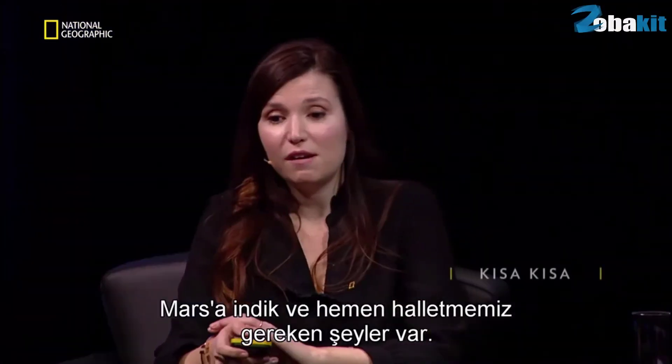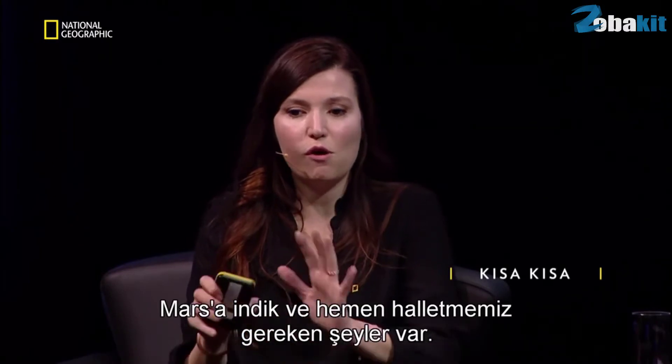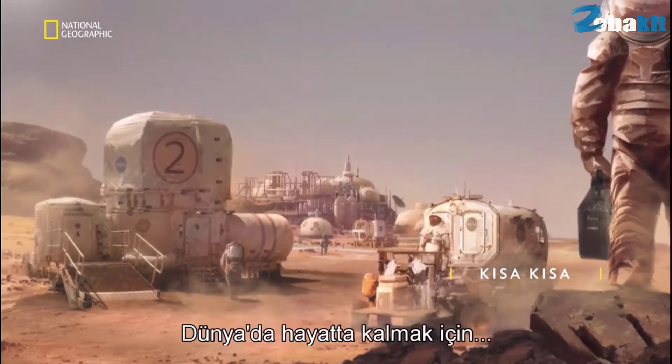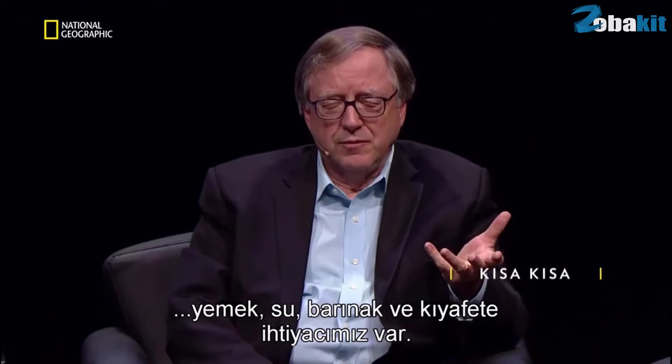We've landed on Mars, and now we have to tackle a lot of very pressing concerns. What do we have to do first? Where do we live? On Earth we need food, water, shelter and clothing to survive.